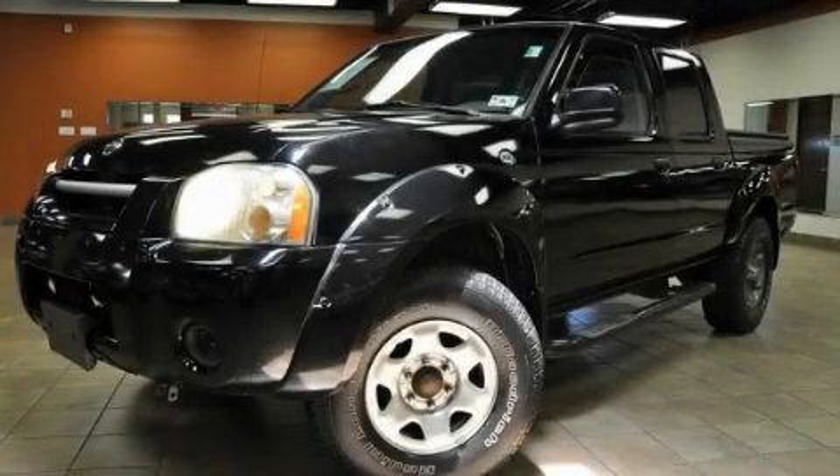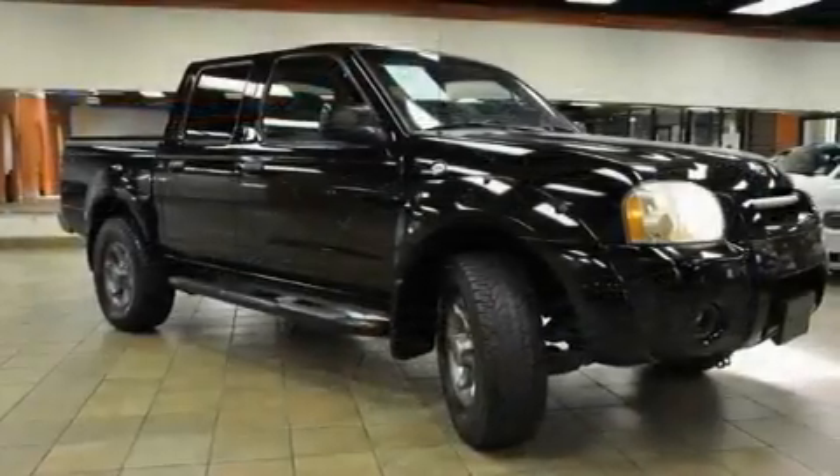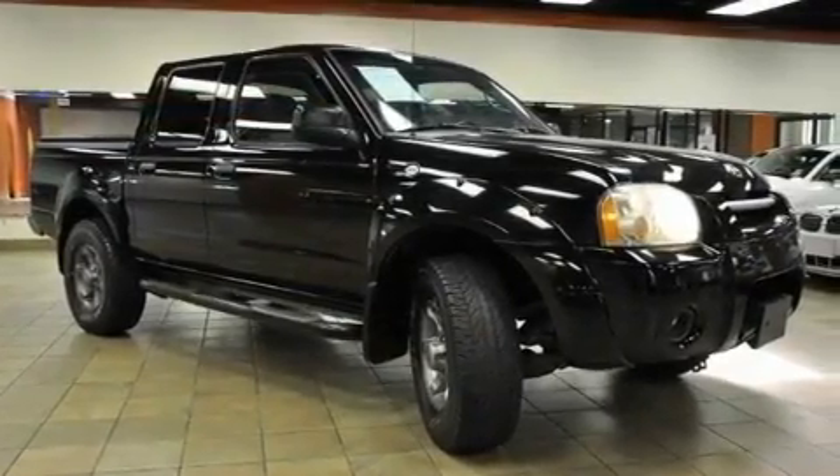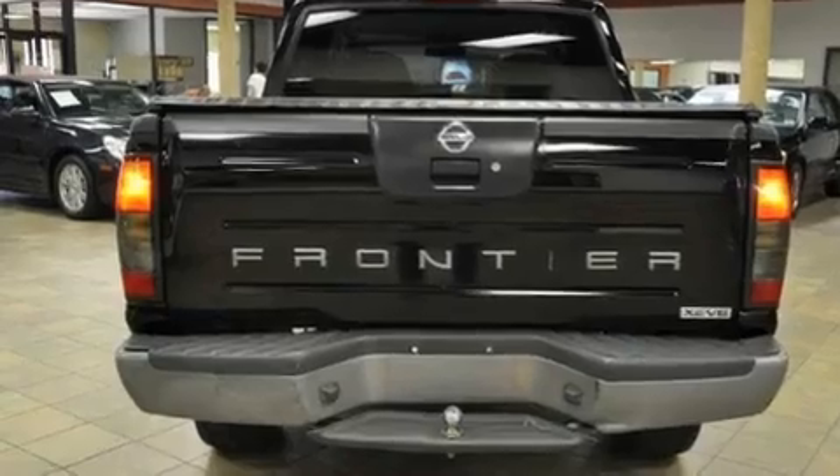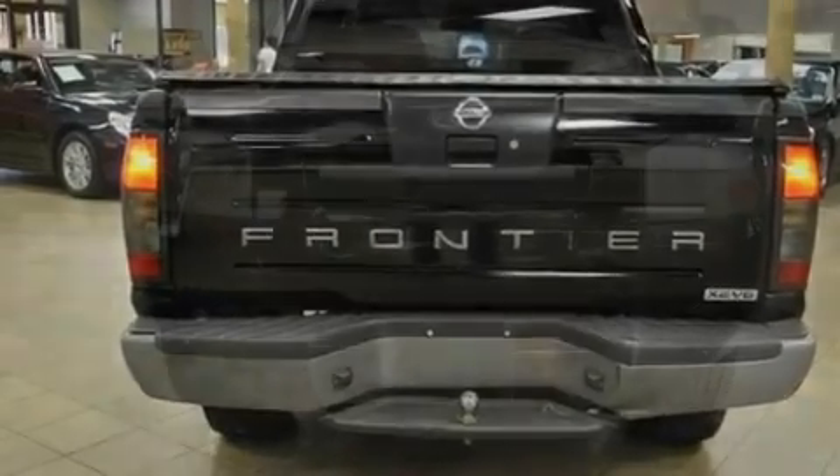This is a 2004 Nissan Frontier. Whether hauling, commuting, or towing, this truck is the right one for you. It has a 3.3-liter six-cylinder engine and a manual transmission.